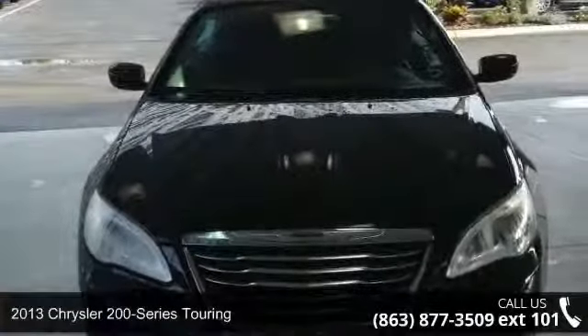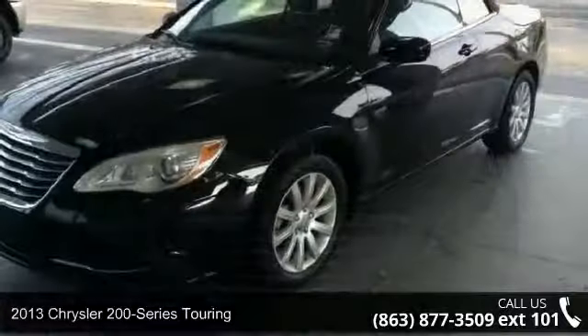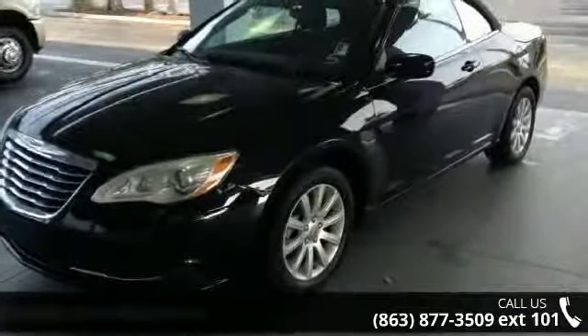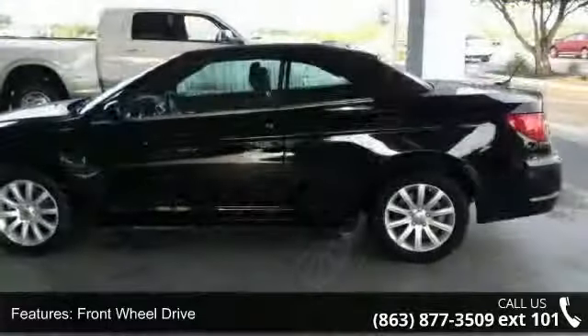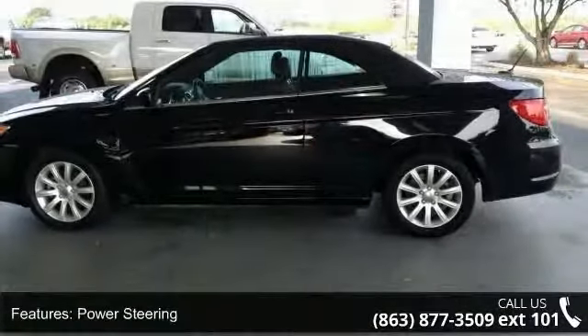Step into the 2013 Chrysler 200 Series Touring. If you are looking for an automobile with great features, look no further. This vehicle comes with a reliable 4-cylinder engine connected to a smooth shifting automatic transmission.